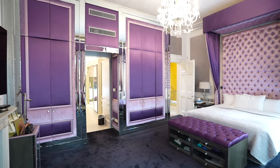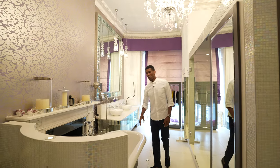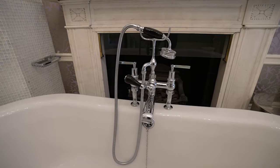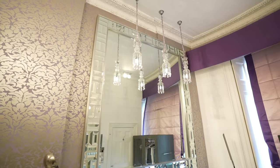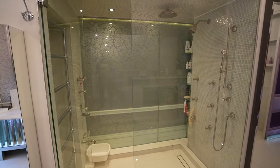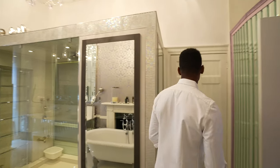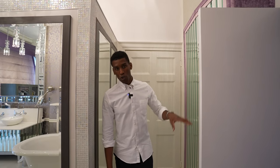Now let's check out the ensuite bathroom. We have tons of space in here, starting off with the freestanding bathtub, and then behind that, another feature fireplace. As we make our way down, there's a double vanity unit and a huge mirror. We have a walk-in shower with a rainfall showerhead and body spray. The ensuite bathroom also has tons of storage — a storage compartment and wardrobes for the primary bedroom suite.